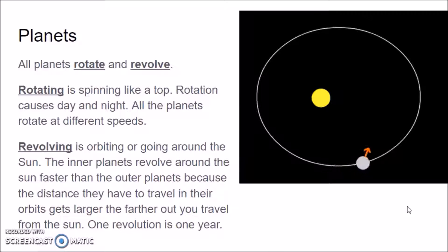The further out you go — Mars is the next planet out from Earth — its orbit or revolution takes over 600 days because it's further away from the Sun. And Jupiter and Saturn all take longer to go around the Sun because they're further away. And that's a revolution.